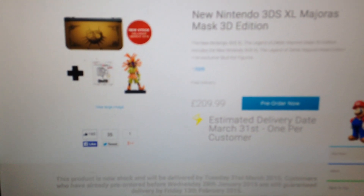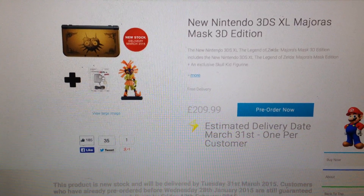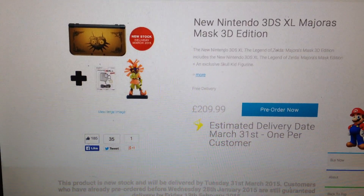Hello guys, really quick update for you guys. Now, people in the UK, you're able to pre-order the 3DS — the new 3DS version of Majora's Mask.